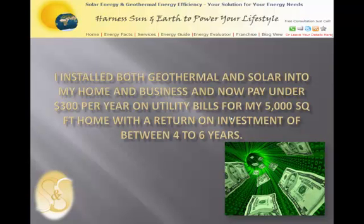I have installed both geothermal and solar in my home and business, and now pay under $300 per year on utility bills for my 5,000 square foot home. I have a return on investment of 4 to 6 years, which fluctuates slightly with SREC prices.